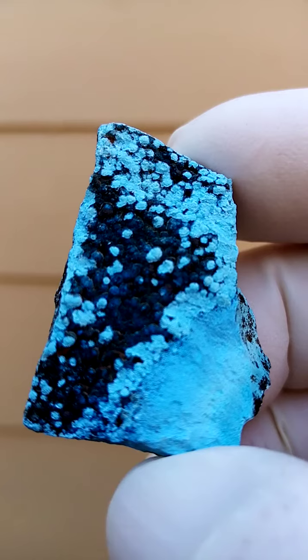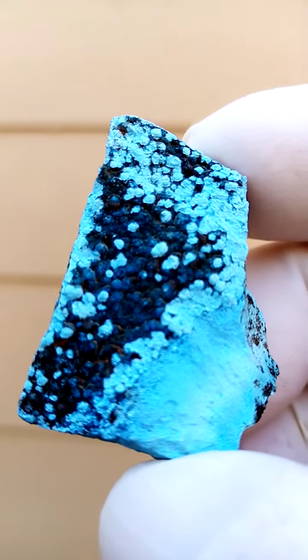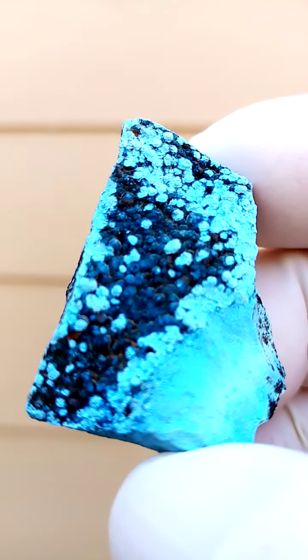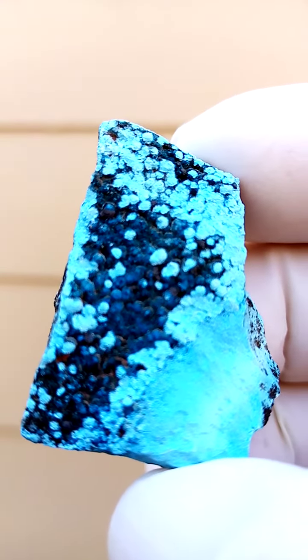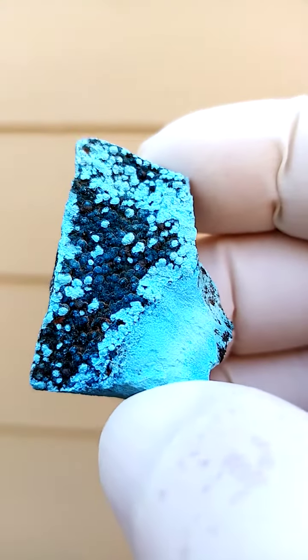Let's zoom in on the bottom — maybe on the top — there's a bit better. And then of course these darker blue areas appear to be botoroids made up of tiny sprays of crystals. And that's all from the Tantara mine in the Congo.